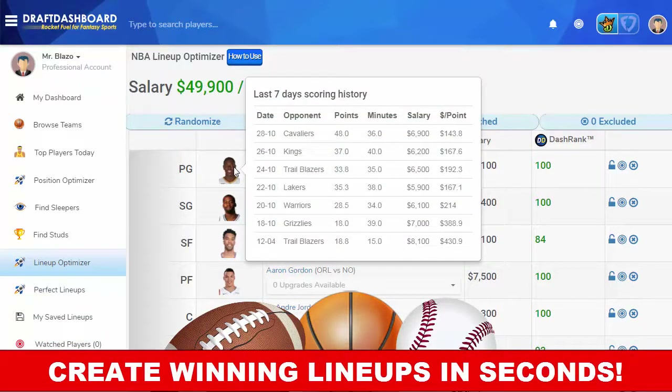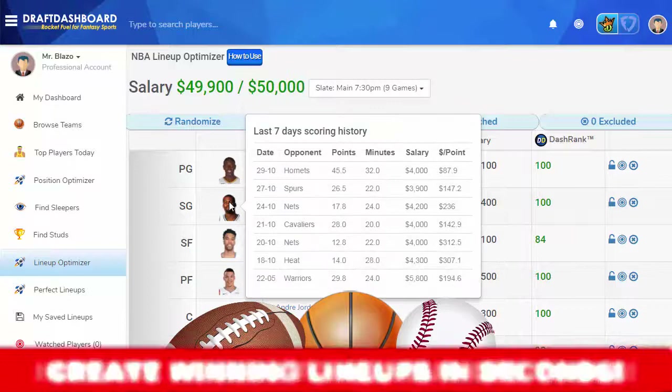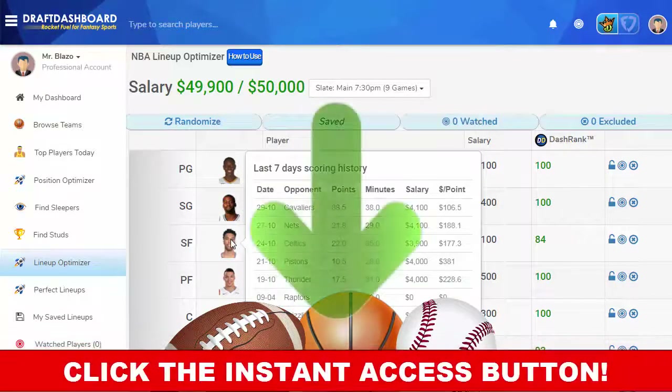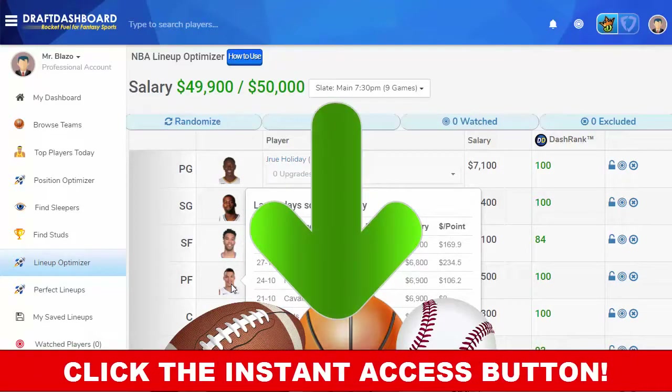Create winning daily fantasy lineups in seconds. Try our DFS tools right now. Click the Get Instant Access button and start building winning lineups today.